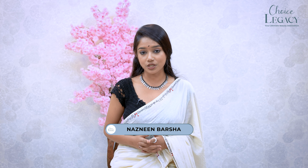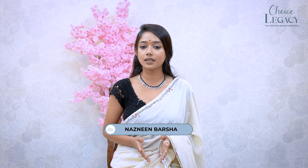Inflammation, irritation, and dandruff — this is a haircare concern. Hello viewers, this is Borsha from Choice Legacy Haircare. Haircare is a most important part of our routine.